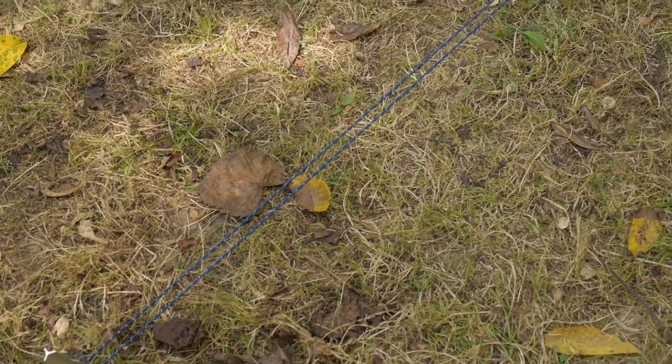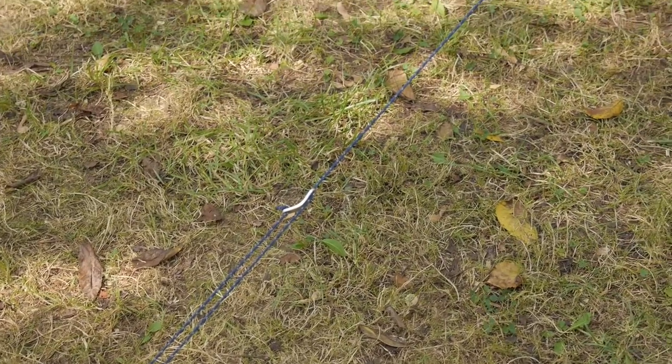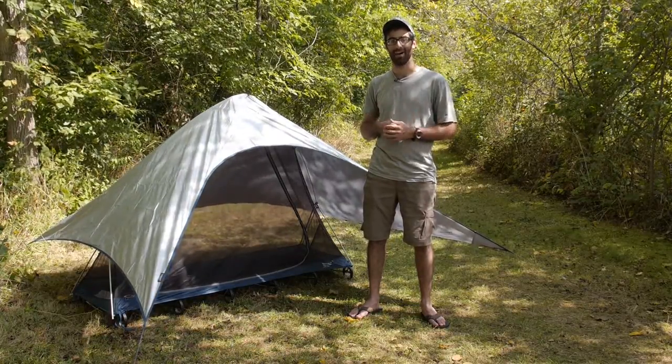It pitches really easily. It comes with four stakes and it does have guy lines and tensioners at each corner. There are convenient little pockets at each corner as well where you can tuck those guy lines away when not in use.